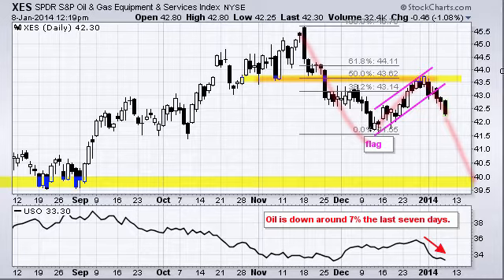And that concludes today's Don't Ignore This Chart. Thanks very much for tuning in and have a great day.